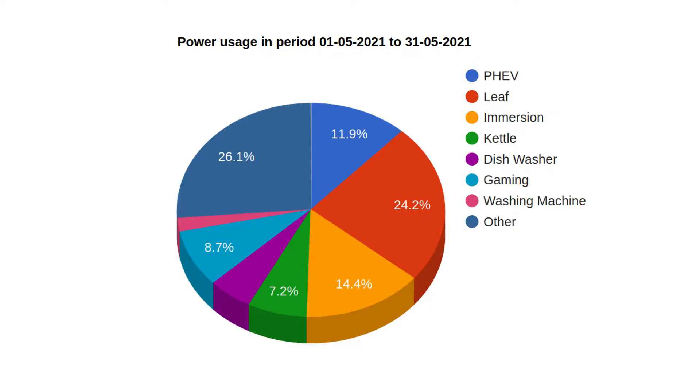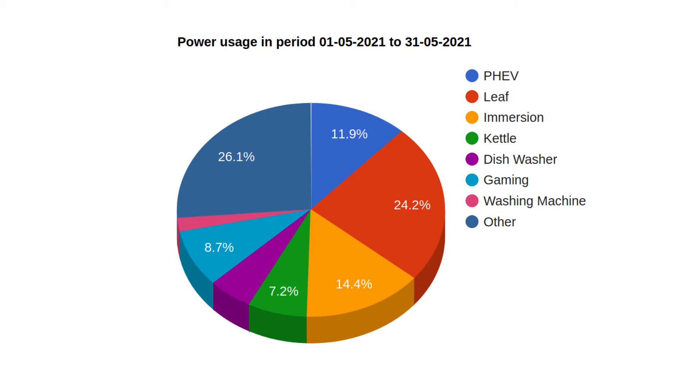The last pie chart shows where all our power went. About 12% went into the PHEV and nearly a quarter of it went into the Nissan Leaf. The hot water tank took a good 14%, which obviously saved us a lot of money in gas. We boiled the kettle a lot — 7% there — about 5% on the dishwasher, 8% on gaming, and just 2% on the washing machine.